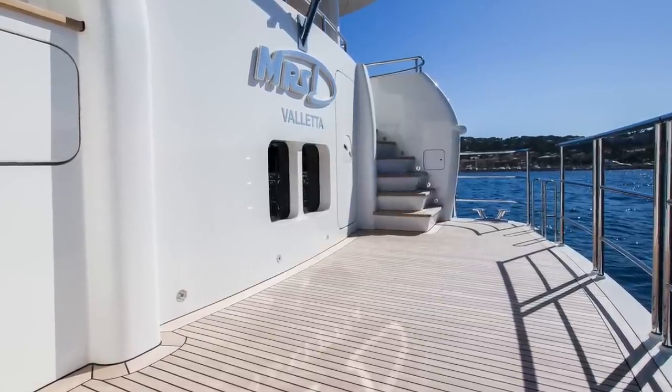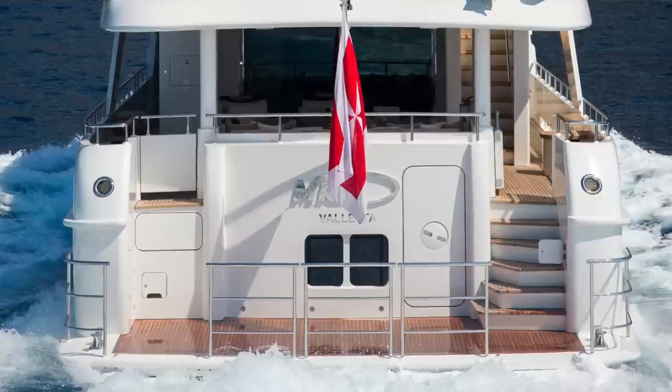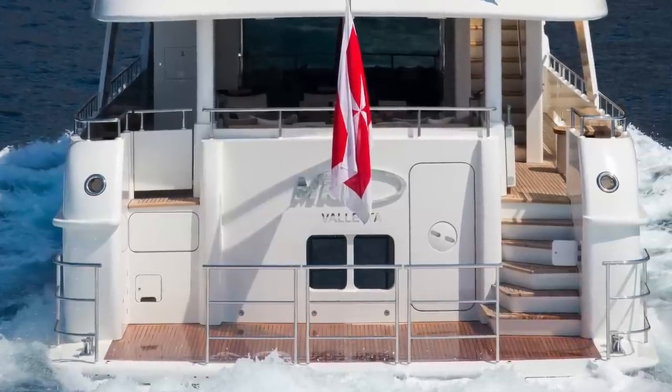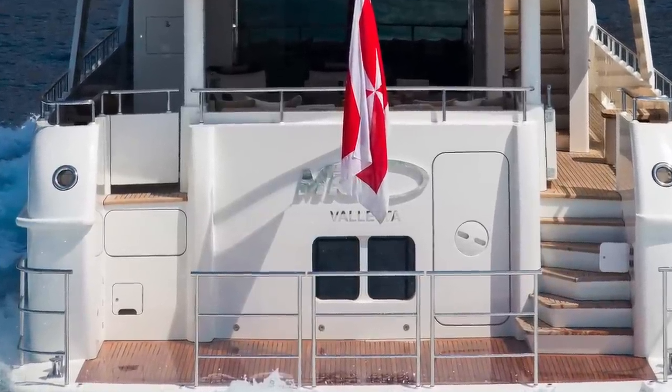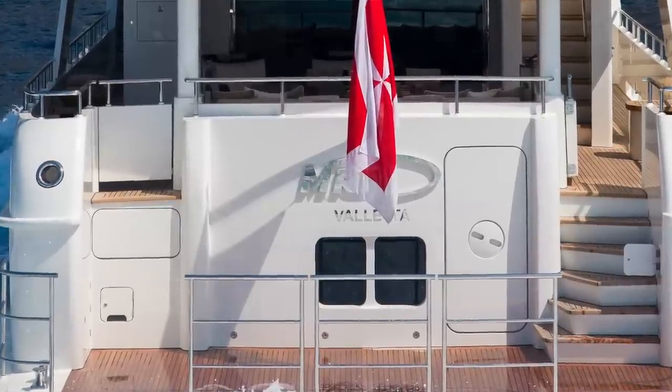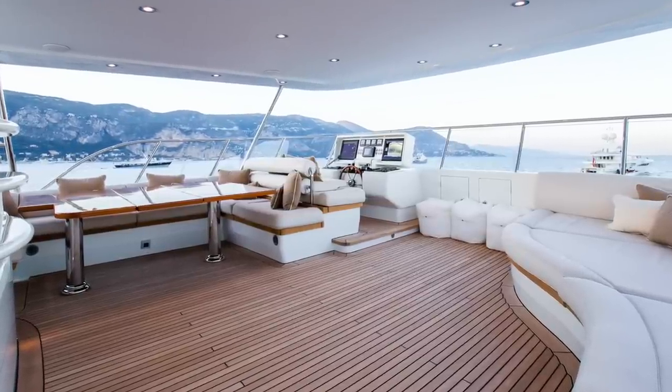Let us head to the stern of this motor yacht and start with the large swim platform. Access to the cockpit is found on the starboard side. To port of the stairs we have a watertight door that leads into the gym, and on the port side we find the elevated platform and stowage for the passerelle.